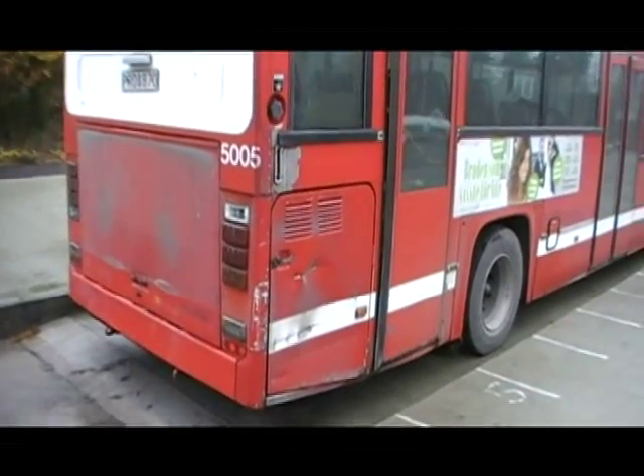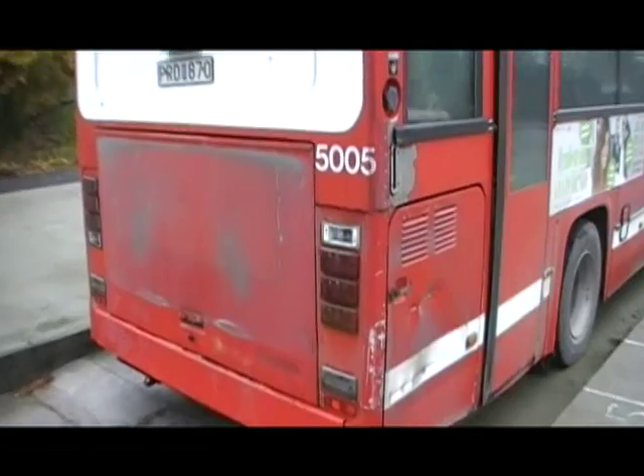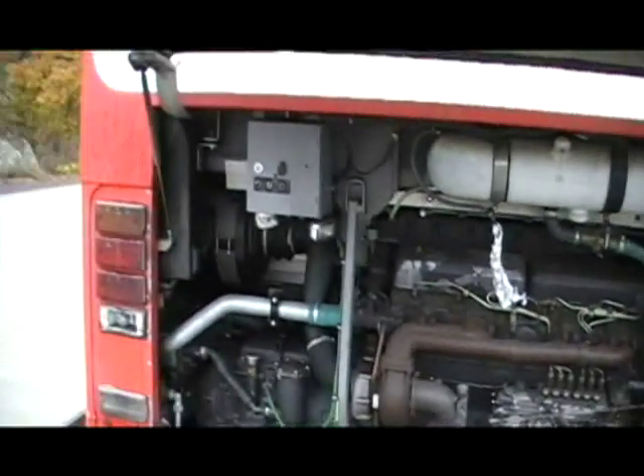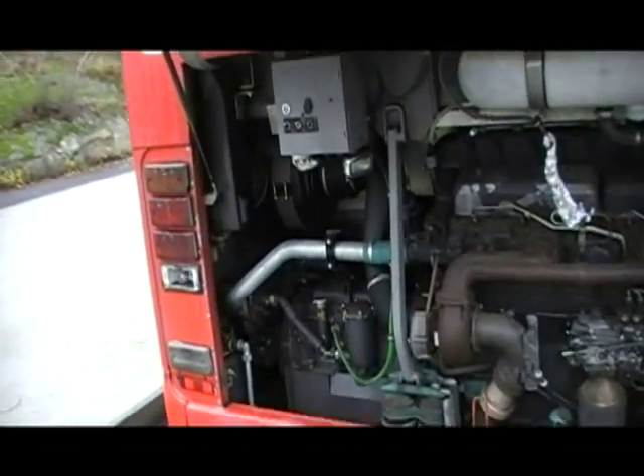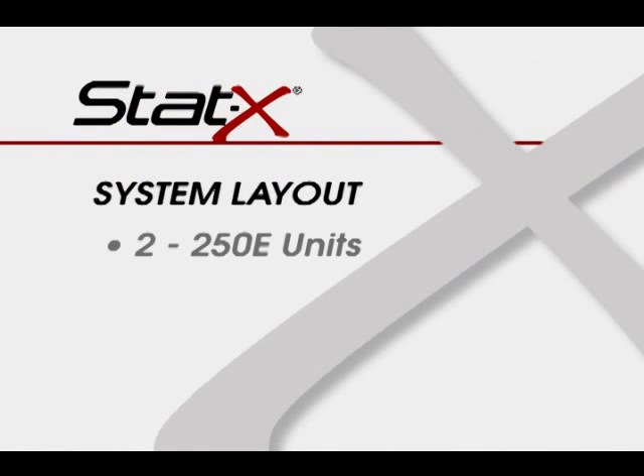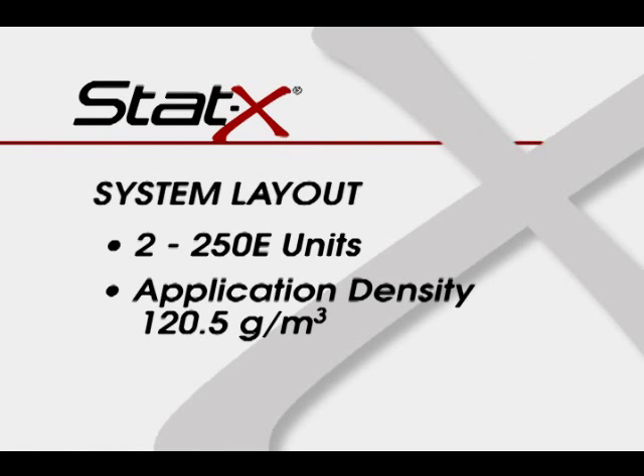The test is conducted on an approved bus with functioning engine and turbocharger. The bus had an engine compartment with a gross volume of 4.15 cubic meters. The system layout consists of two 250E units, providing an application density of 120.5 grams per cubic meter.